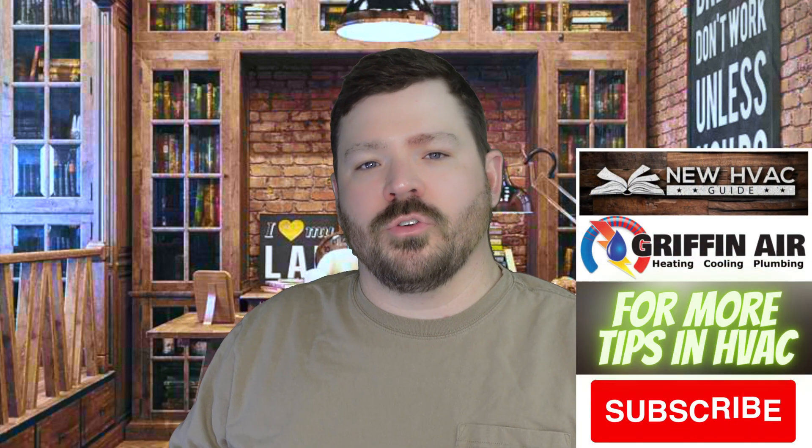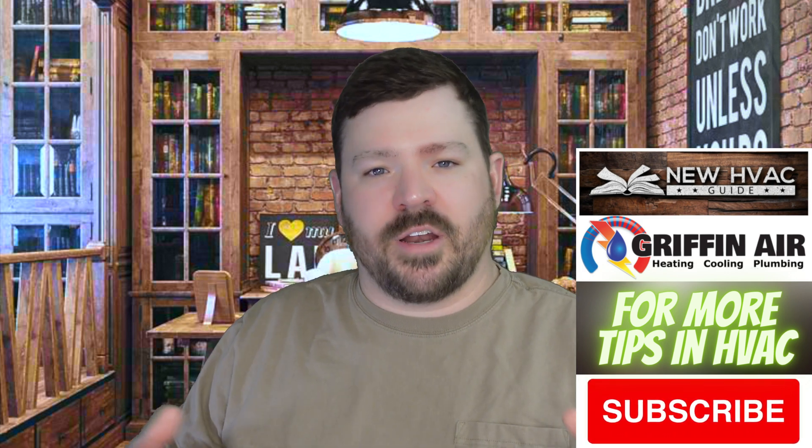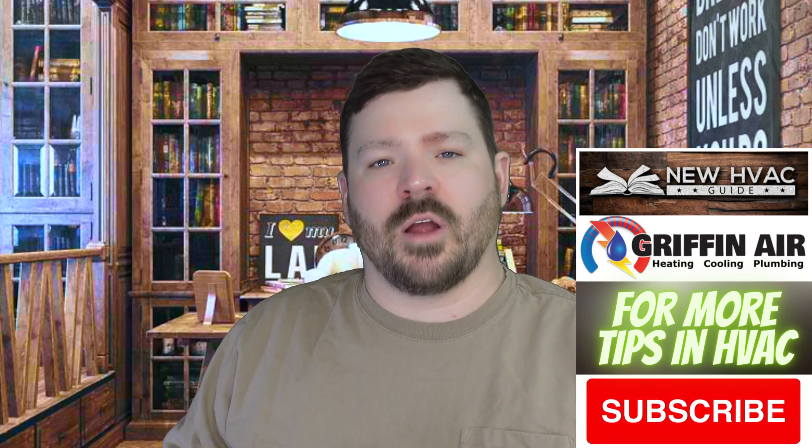Hey guys, welcome back to the channel. If you've been keeping up with my videos, you know that the future is upon us and we've been keeping track of new laws, new EPA restrictions, some of the refrigerants that are being phased out, and refrigerants that are now being introduced to our market. One of those refrigerants is R32, which we've talked about in a few other videos.